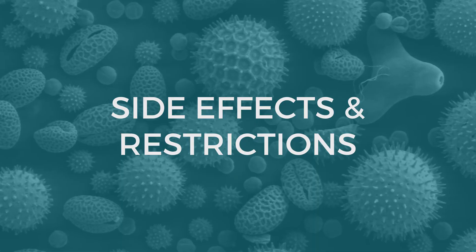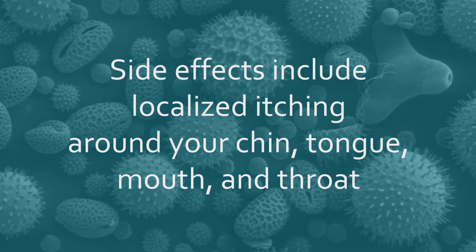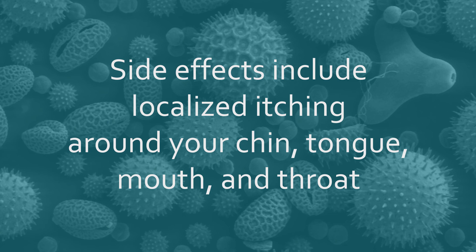Side effects are mainly local. Itching is the main side effect — local itching around your chin, tongue, mouth, and throat.